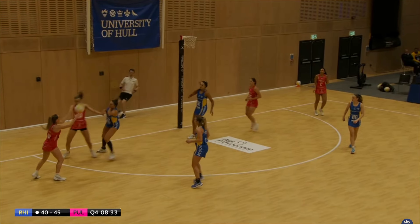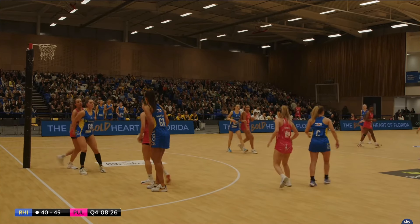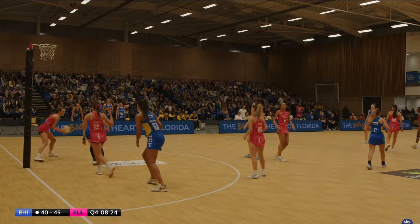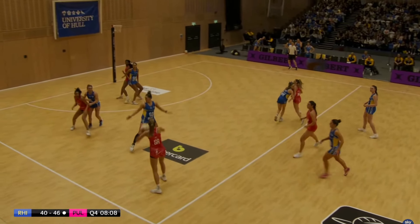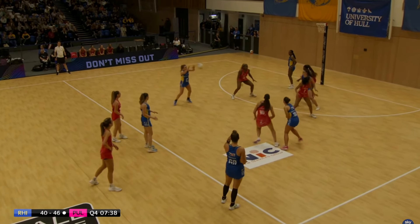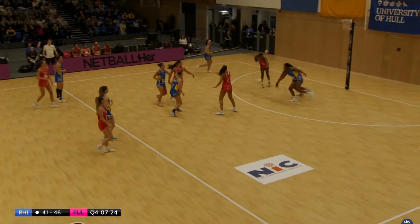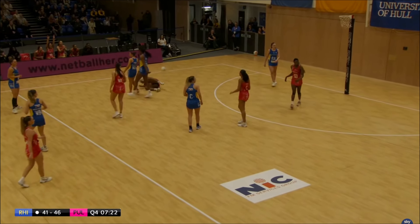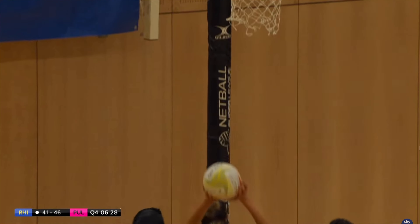Oh great work but couldn't pull that one off so it goes back to Pulse. Another step in from Tellyard and a goal from Barry Neal. Pulse now have six goals — oh that was a huge ball up to no one! Rhinos turn it over into Mvula and she gets the goal. Great work from Adio — she came out to get that one. London Pulse in attack — Olivia Cheen takes to the court again, Tellyard to the bench.